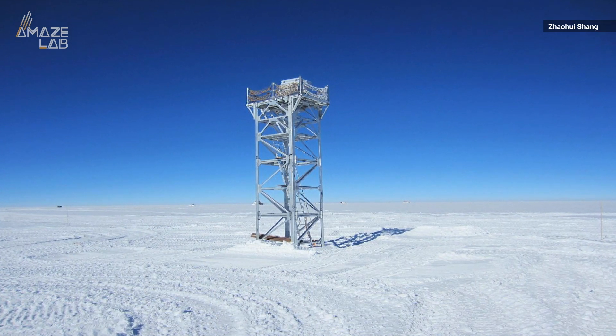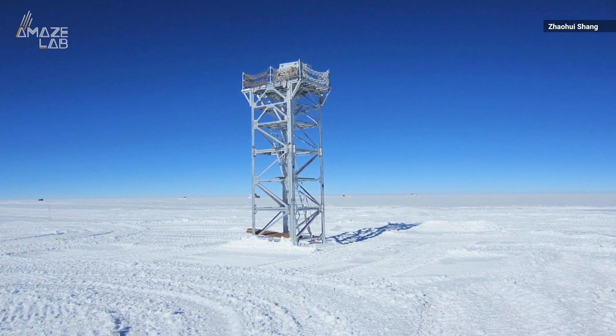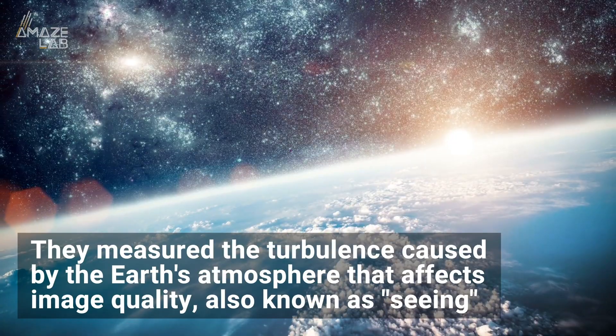Which sounds nice, seeing as air temperatures around Dome A can drop to about negative 103 degrees Fahrenheit. They measured the turbulence caused by the Earth's atmosphere that affects image quality, also known as seeing.